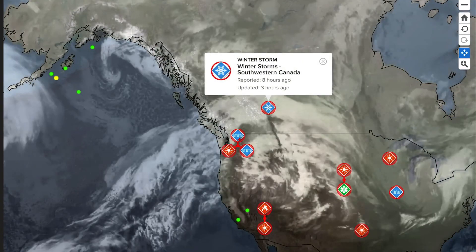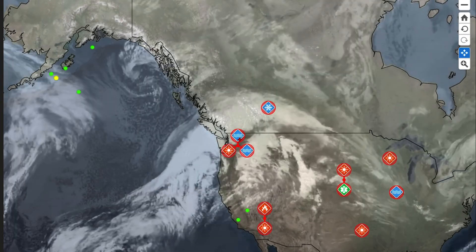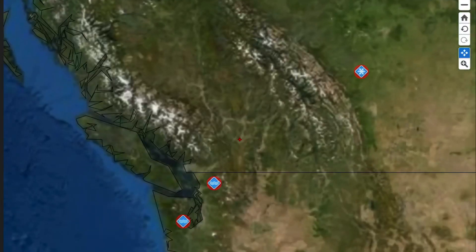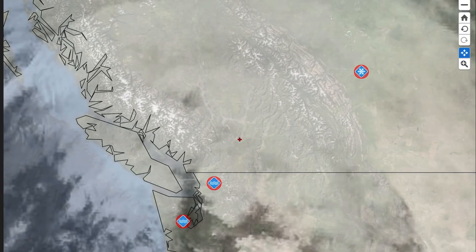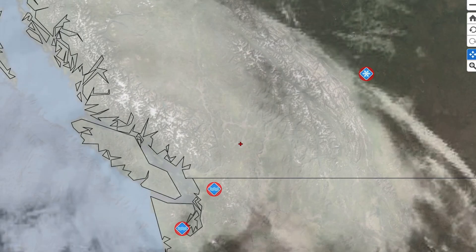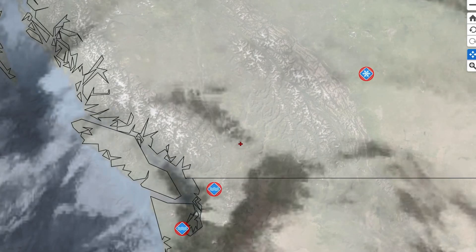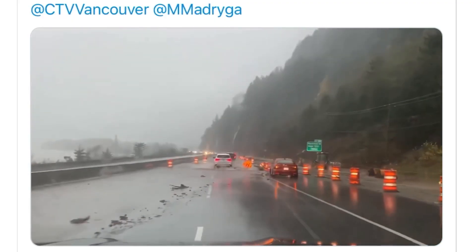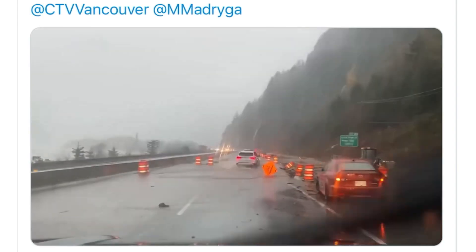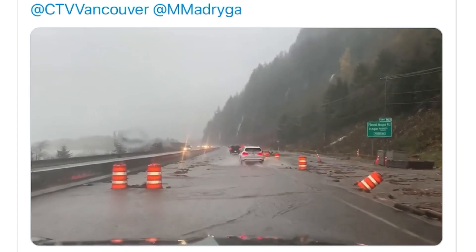Looking at satellite imagery, we're still seeing this atmospheric river of moisture heading into parts of BC, as well as winter stormy conditions through central Alberta, and the United States' northwestern Washington and Oregon. They've been pounded by rain over the last little while and it's not going to stop. BC is declaring a state of emergency in some low-lying areas off the Fraser River. Highway 5 was closed down through BC towards Mount Hope.